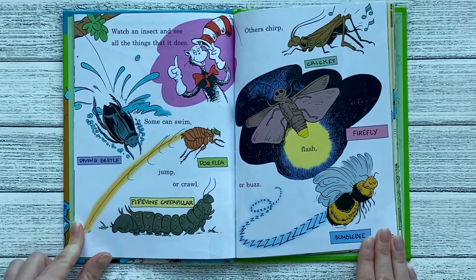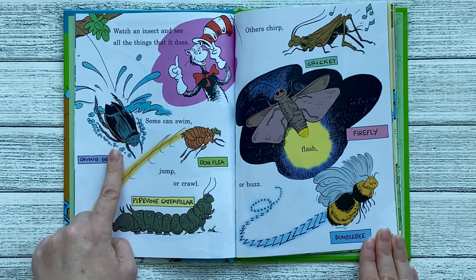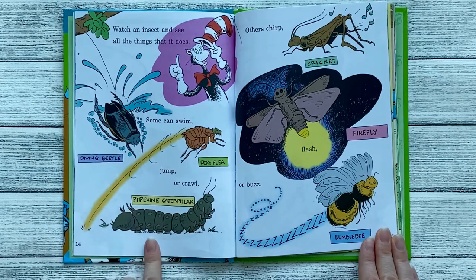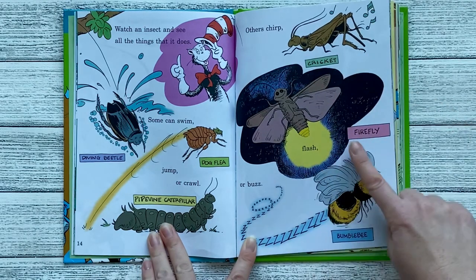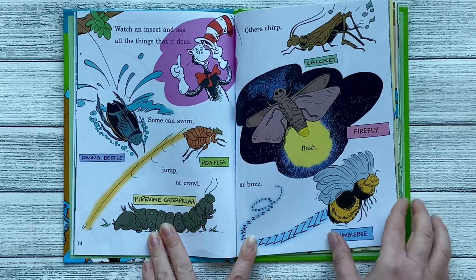Watch an insect and see all the things that it does. Some can swim, jump, or crawl. This is the diving beetle, the dog flea, and the pipevine caterpillar. Others chirp, like the cricket, flash, like the firefly, or buzz, like the bumblebee.